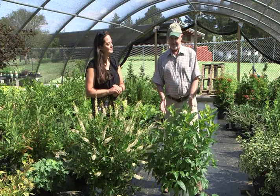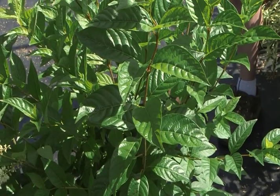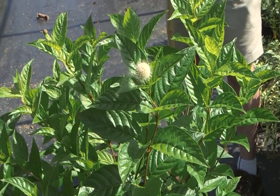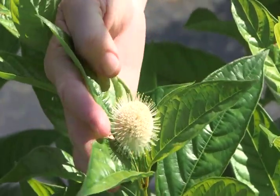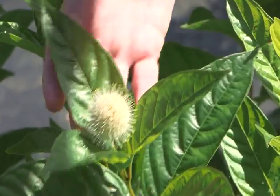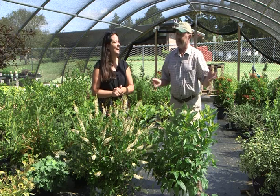This one is called buttonbush or Cephalanthus. I found this growing along one of the lakes up at Shenango Valley State Park, in the water. What struck me was the buttonbush flower, which is really, really unique, and it later goes into a seed pod that has that same look. Now this isn't one of those plants you're going to put in your foundation that everybody's going to ooh and ah over when they drive by.